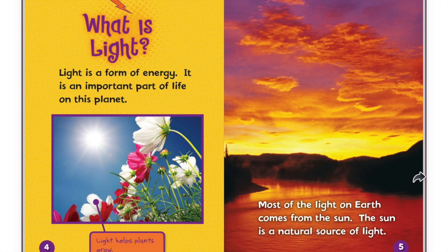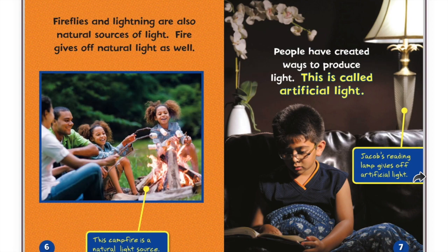Light helps plants grow. Most of the light on earth comes from the sun. The sun is a natural source of light. Fireflies and lightning are also natural sources of light. Fire gives off natural light as well. This campfire is a natural source of light.